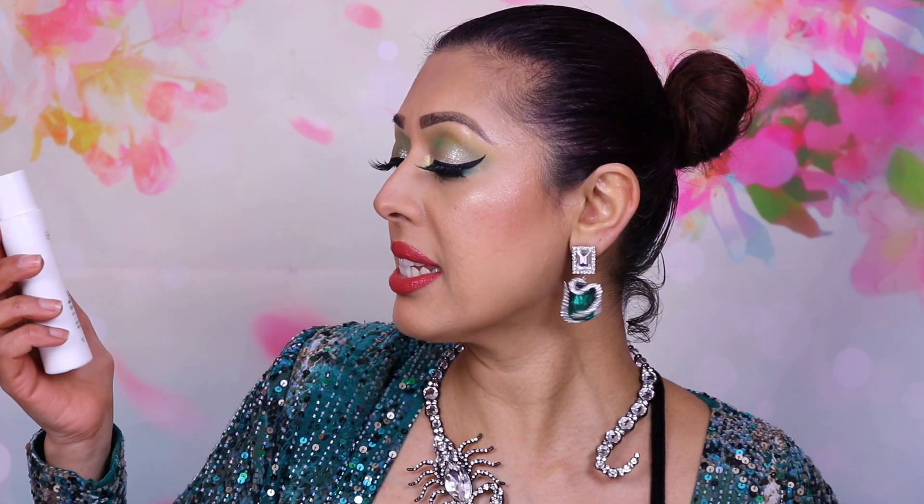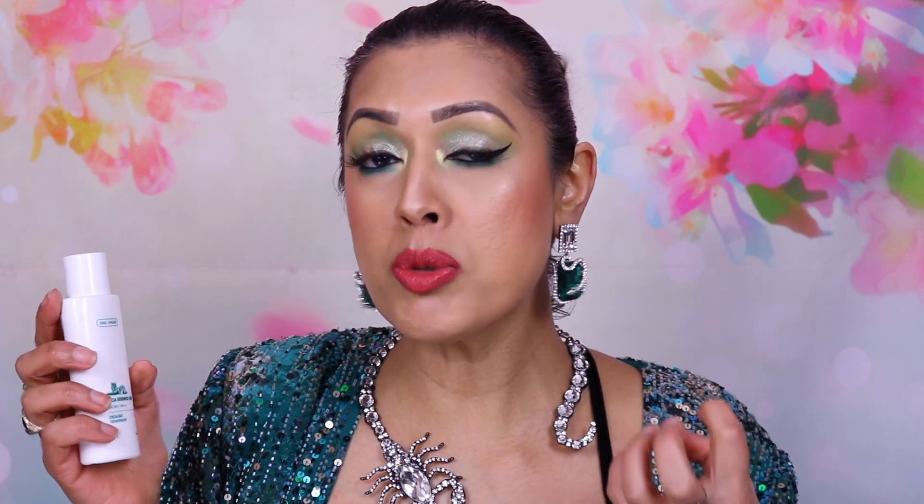The last product is the VT Cica Essence Sun SPF 50 PA Quadruple Plus sunscreen. I've been using this every single day since the beginning of the month. It leaves a nice satin finish on the face and absorbs really nicely. It contains cica which soothes and calms the skin, especially when it's so irritable at this time of year, and there's no white cast.